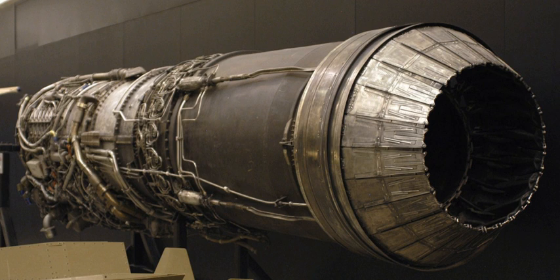The J79 was replaced by the late 1960s in new fighter designs by afterburning turbofans such as the Pratt & Whitney TF-30 used in the F-111 and F-14, and newer generation turbofans with the Pratt & Whitney F-100 used in the F-15 Eagle, which give better cruise fuel efficiency by passing air around the core of the engine.